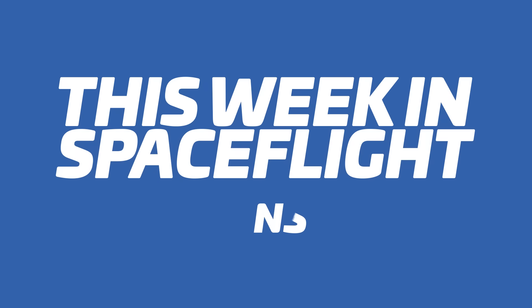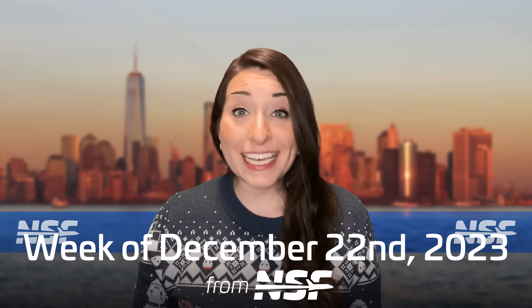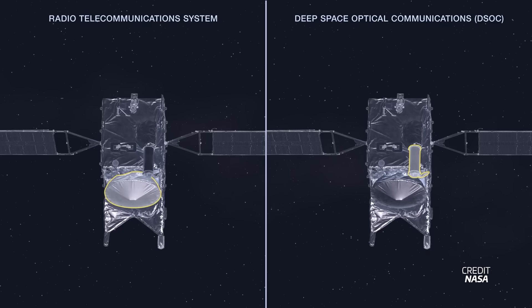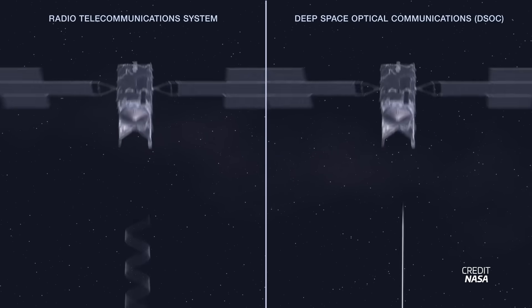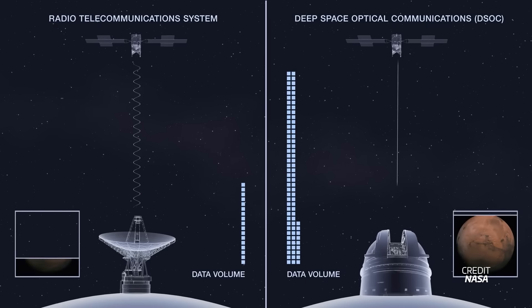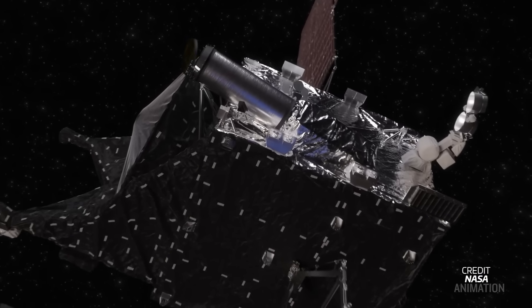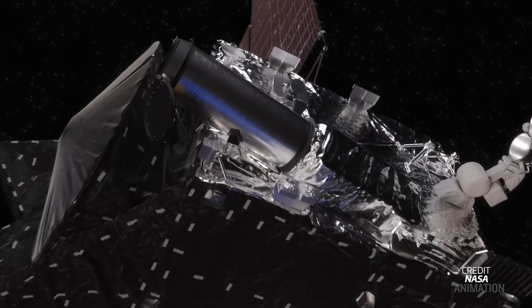NASA has successfully tested high-definition video streaming from deep space using laser communications. The test was carried out using the Deep Space Optical Communications payload flying onboard NASA's Psyche spacecraft, which uses a laser to send information back to Earth. Unlike radio transmission, this laser beam is far more focused and carries a much higher bandwidth, enabling live video streams from much farther away without needing a giant antenna either on the satellite or on the ground.